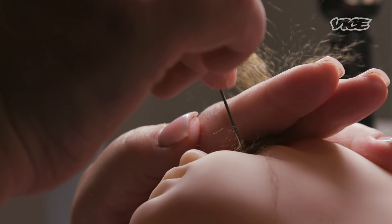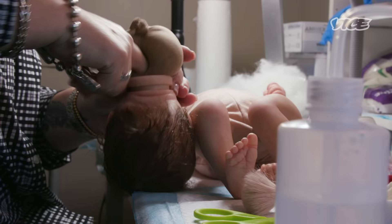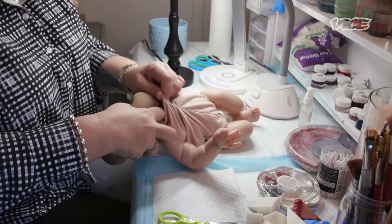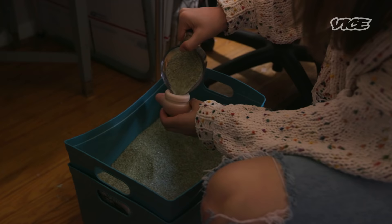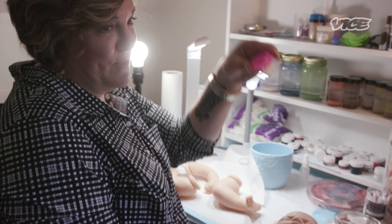If I took my son to football practice, I could set up in my car — and I have done this — and root a baby, give the baby hair. Then we assemble. We weight the head, we weight the body using glass beads, and the weight of them gives the weight to the baby. Then we have the limbs that we have to weight as well. My niece helps me with that — that's her job.